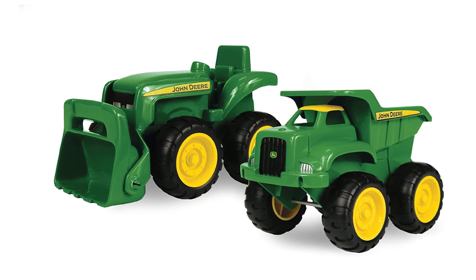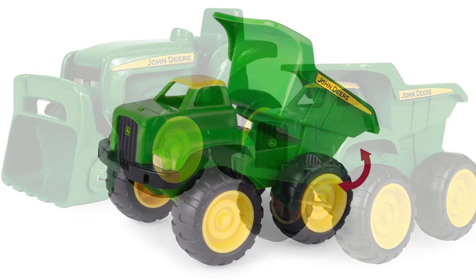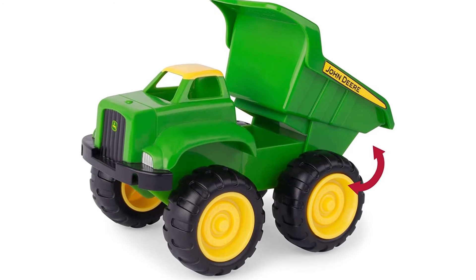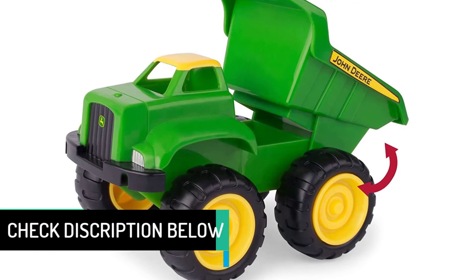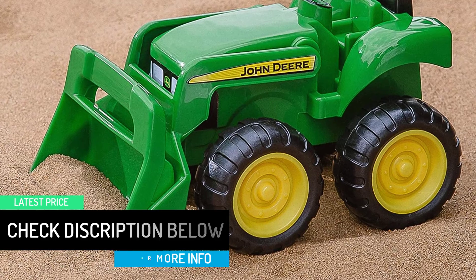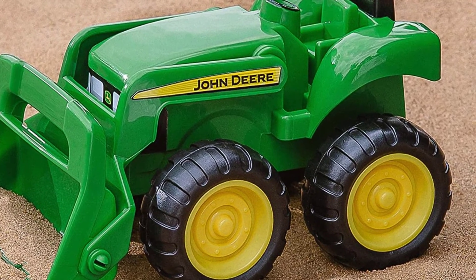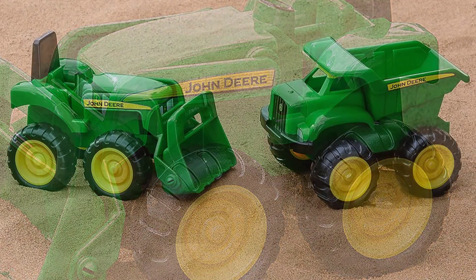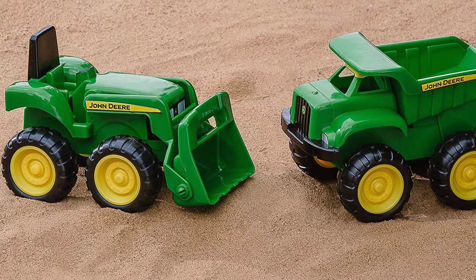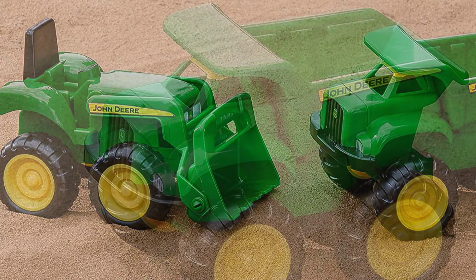Value for money is the ultimate aim, and in terms of toy trucks for kids, the TOMY John Deere Sandbox Vehicle is your best bet. Launched quite some time ago, it was the best-sold product and even today the sales numbers speak. The John Deere Vehicle Pack is perfect for the sandbox due to its durable plastic construction and child-friendly designs. Ideal for children ages 18 months and older, these vehicles feature the popular John Deere green and yellow color scheme, free-rolling wheels, and fully functional parts.